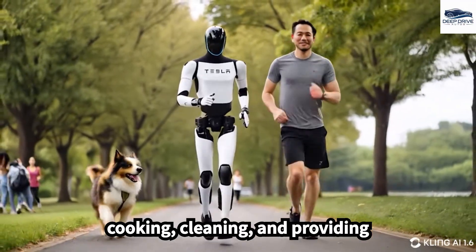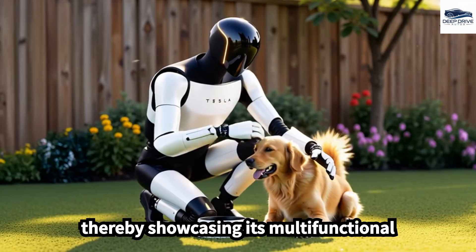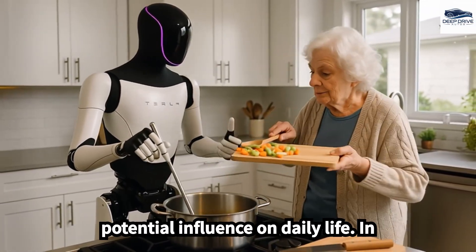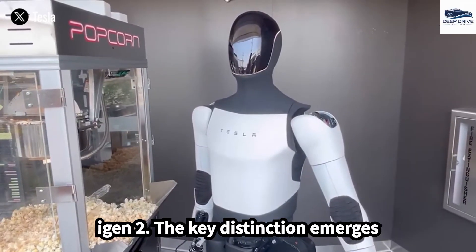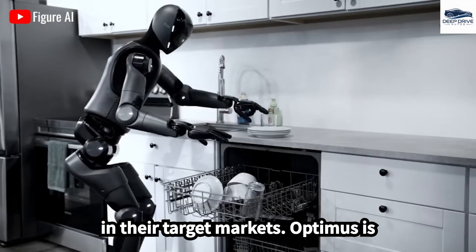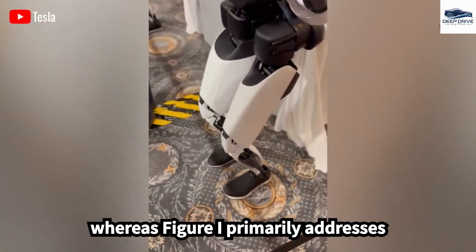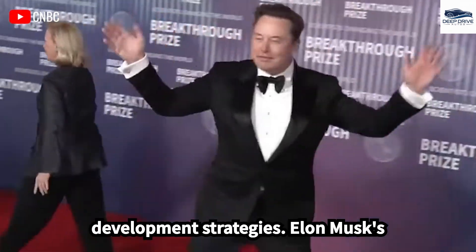Optimus is designed to perform a multitude of tasks including cooking, cleaning, and providing assistance to elderly individuals, showcasing its multifunctional design. In comparing Tesla Optimus with Figure-I Gen 2, a key distinction emerges: Optimus is tailored for household applications, whereas Figure-I primarily addresses industrial use. This differentiation profoundly influences their respective development strategies.